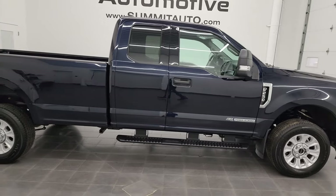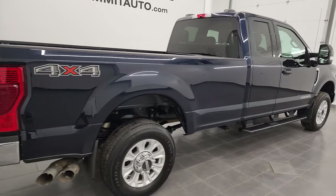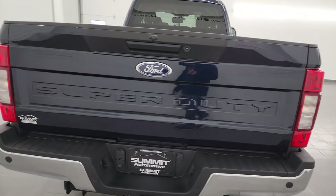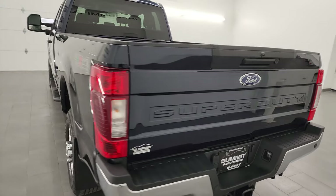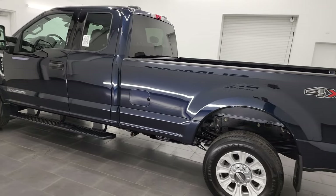This is Brett and this 2021 Ford F-250 Super Cab Longbox XLT is stock number 13452Z. I am here at Summit Automotive in Fond du Lac, Wisconsin, your new and used heavy-duty truck headquarters.